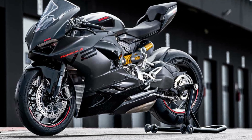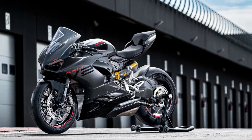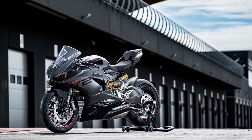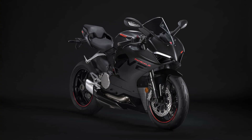Thus, the 2024 Ducati Panigale V2, which the team from Borgo Panigale formally introduced to the world on June 6, 2023. Although you can still get it in Ducati red if you like.